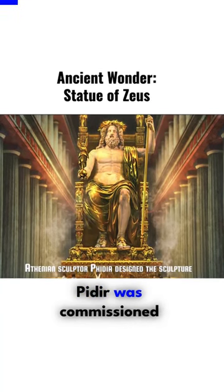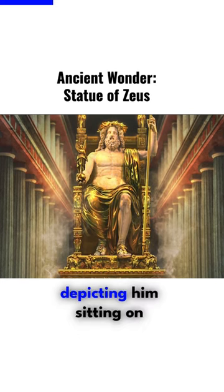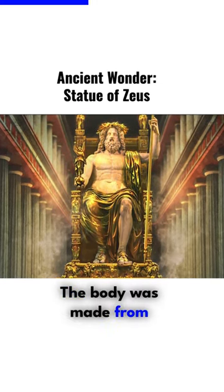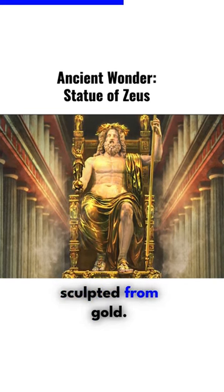The Athenian sculptor Phidias was commissioned to design this sculpture inside the Temple of Zeus, depicting him sitting on a decorative wooden throne. The body was made from ivory, while his robe, garments, and jewels were sculpted from gold.